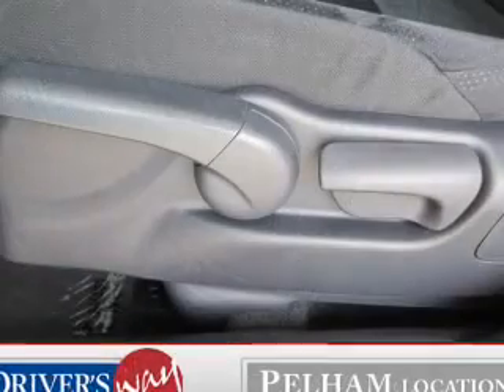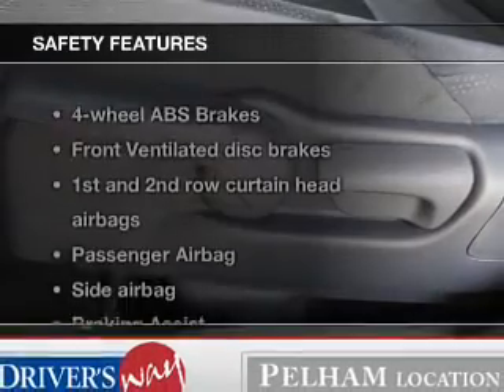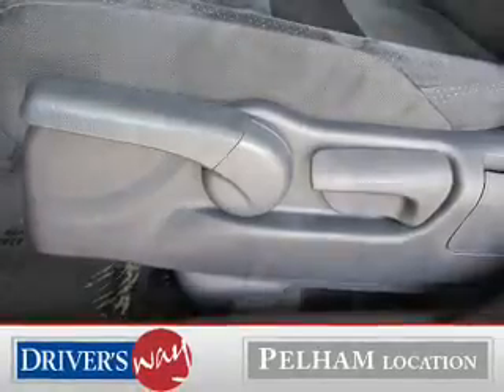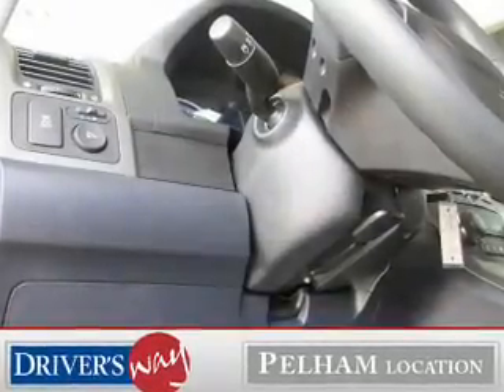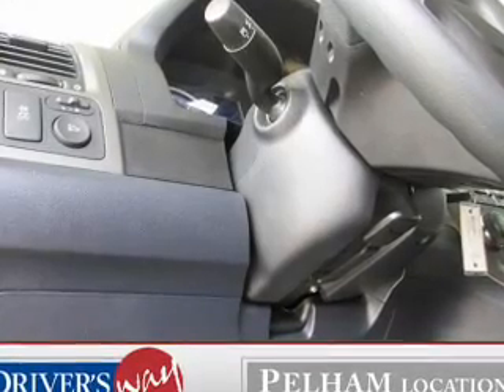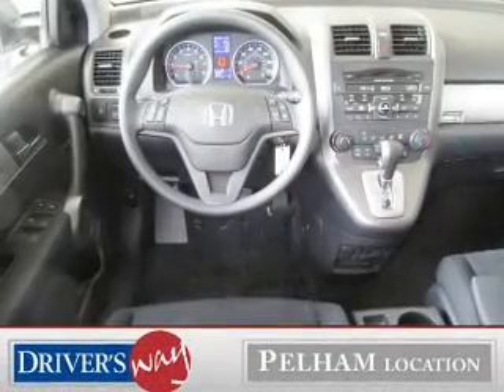Power mirrors, power steering, air conditioning. And for your peace of mind, the following safety equipment is included: front ventilated disc brakes, curtain head airbags, passenger airbag, side airbag, traction control, stability control, daytime running lights.